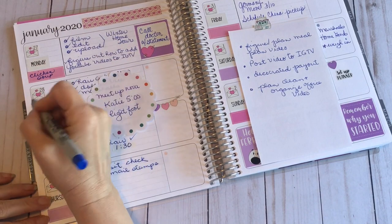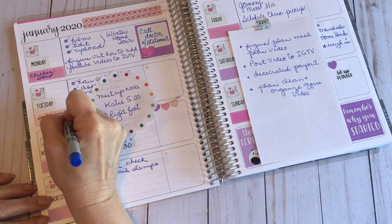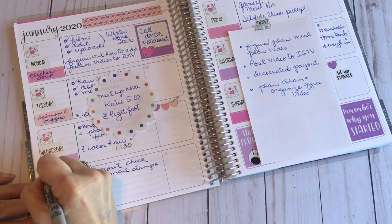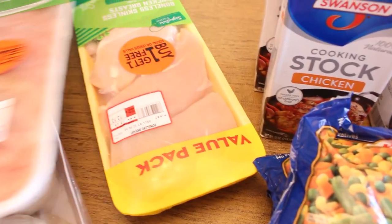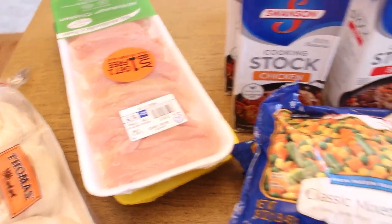Be sure to actually write down your meal plan for the week. You can post it in your kitchen for the whole family, or you can keep it in your planner like I do. I like to use repositionable stickers so that I can rearrange my meals during the week if I need to.